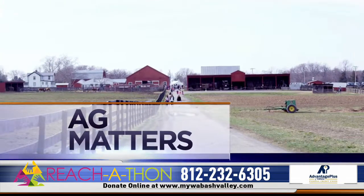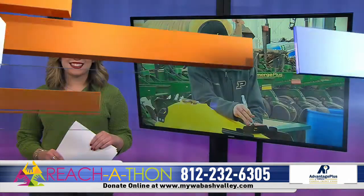Ivy Tech Community College is changing the way students farm with Precision Agriculture. Lily Pezzavento spent some time in the classroom this morning and is back in the studio. Lily, what is Precision Ag and why is it important?